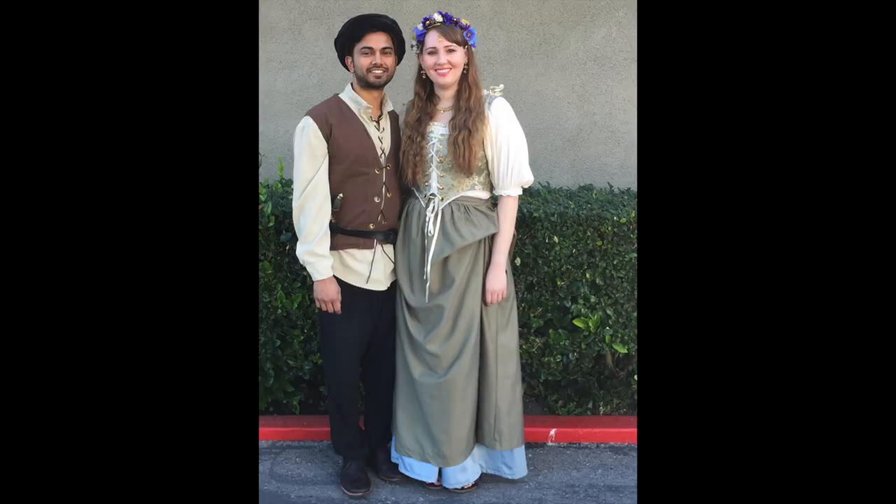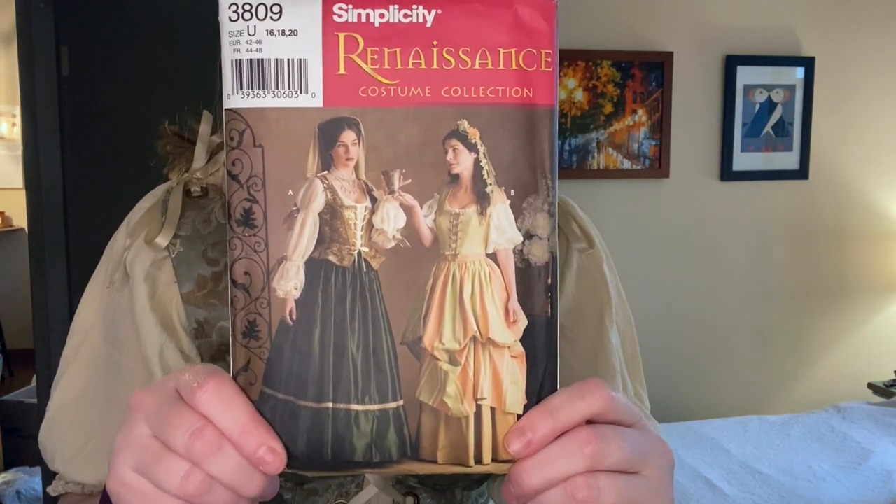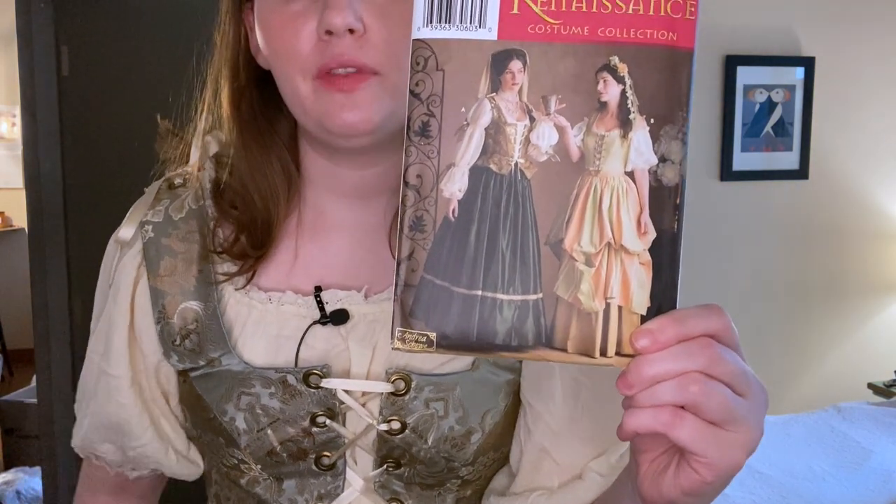This costume I actually did not make for Halloween — I made it for a renaissance fair, I think in 2017. The skirt and the corset bodice are made from sheets and curtains I got at Goodwill, and I did buy the fabric for the top. I made it out of this pattern here: Simplicity Renaissance 3809. I made this version and I did make it so you can tie up the skirt. I also made this little flower crown to go with it from fake flowers from the Dollar Tree. It's not historically accurate in any way but it did the job, and I wore it two years in a row to the renaissance fair.